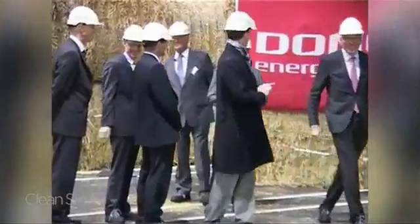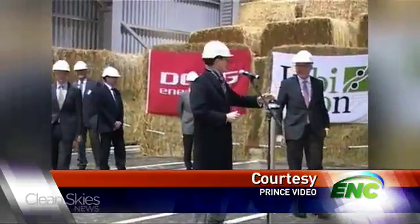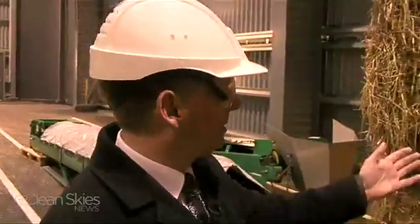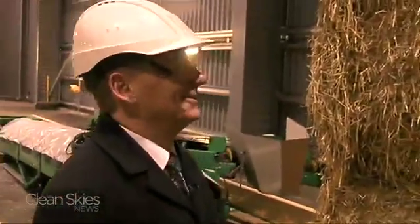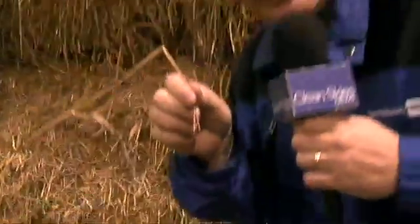The facility was dedicated last week by the heir to the Danish throne, Prince Frederick, and the prince brought a gift from his own farm. He brought with him his own hay as a gift for us to run and make ethanol out of. So this is royal straw? This is royal straw. Sell this on eBay.